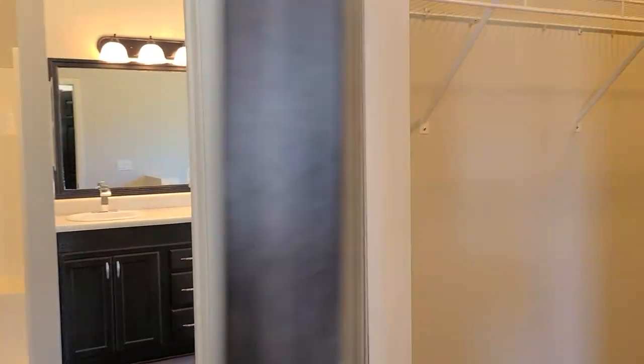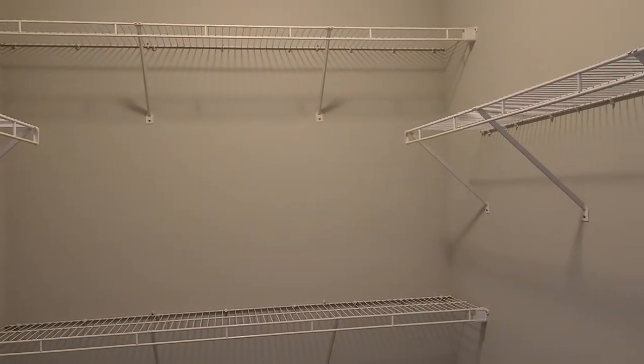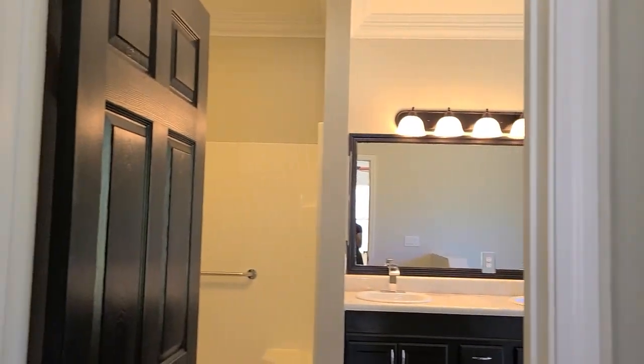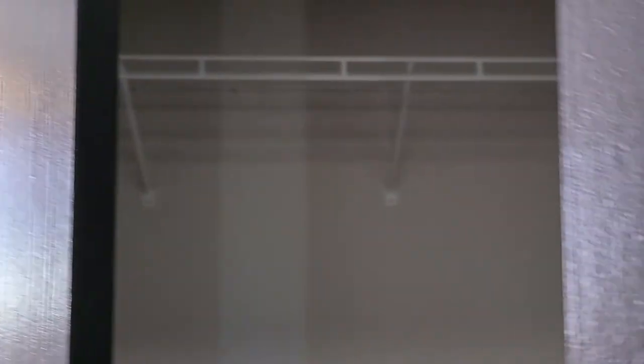There are two closets in the master bedroom — this one is a huge walk-in with plenty of storage space, and there's also an additional closet. Lots of storage in this home overall.